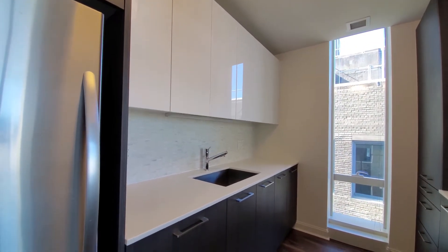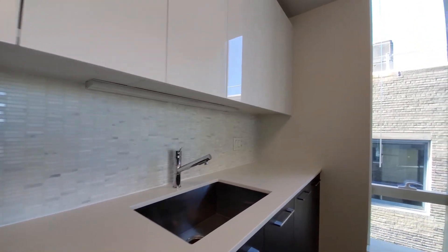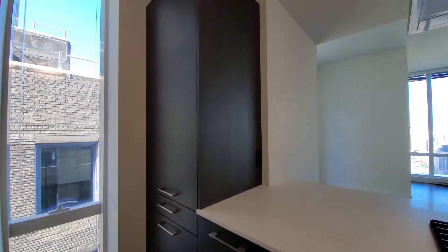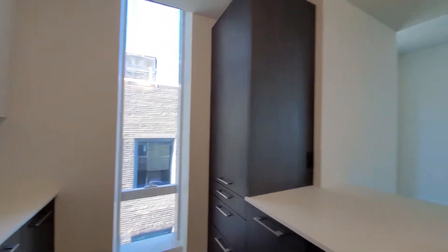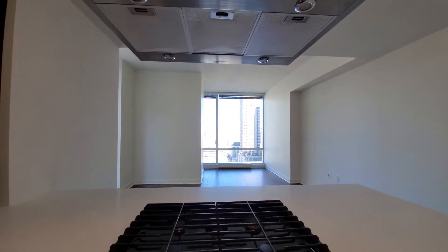42-inch upper cabinets for additional storage, tile backsplash — overall really good cabinet and counter space in this apartment. And to top it off, there's an entry cabinet and a floor-to-ceiling window in the kitchen. And a range hood, something you don't always see.